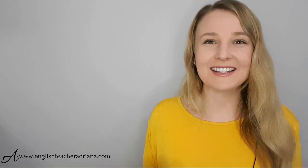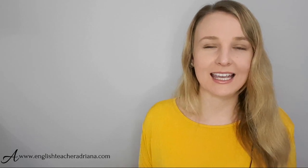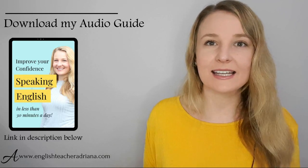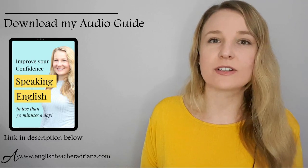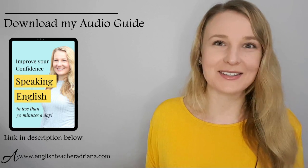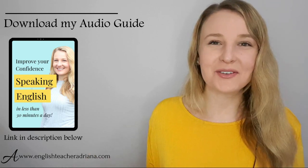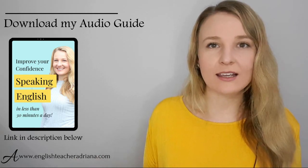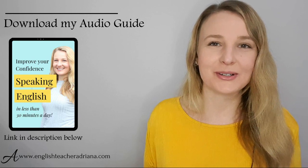If you'd like to drastically improve your confidence speaking in English, make sure to follow the next two steps. First, subscribe to my YouTube channel and turn on notifications so you get that bell when I post my next video lesson. Two, download my free audio guide so you can better understand exactly what you need to be doing every single day to speak English confidently in any situation. Click the link in the description below, enter your name and your email address, and I will send you my free audio guide.